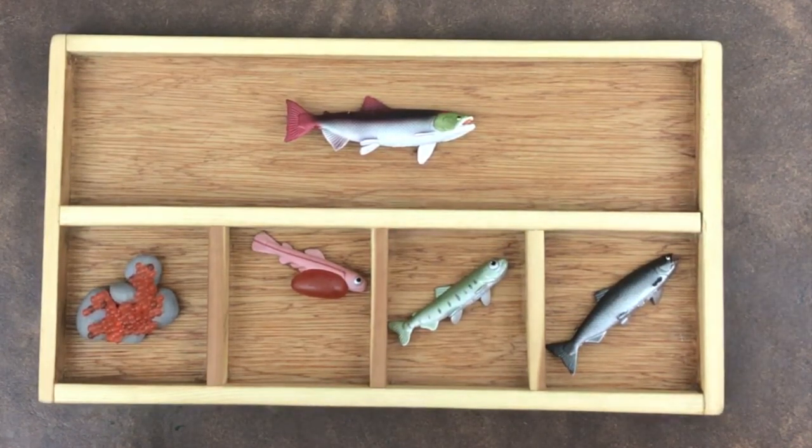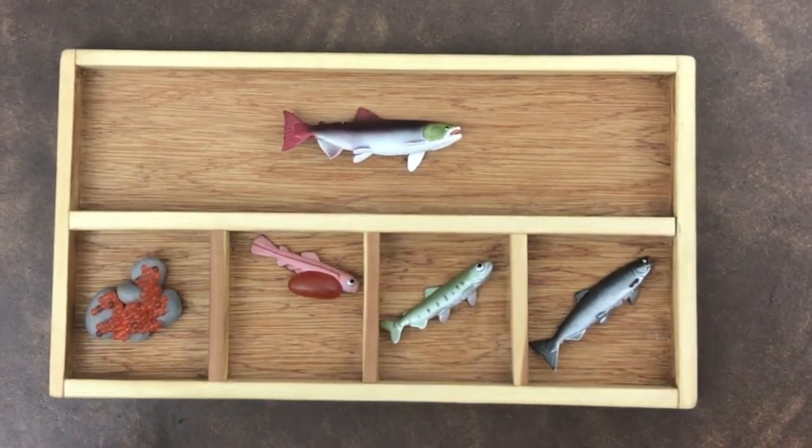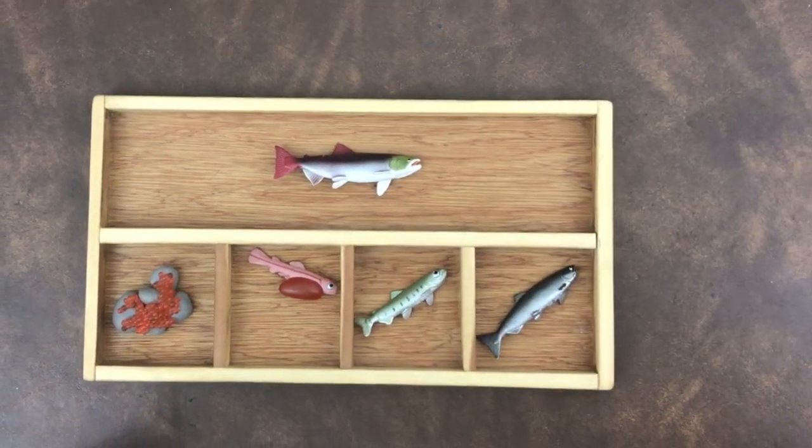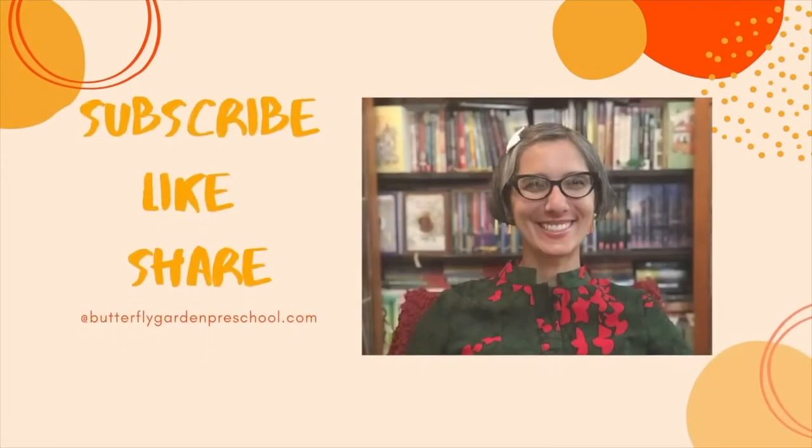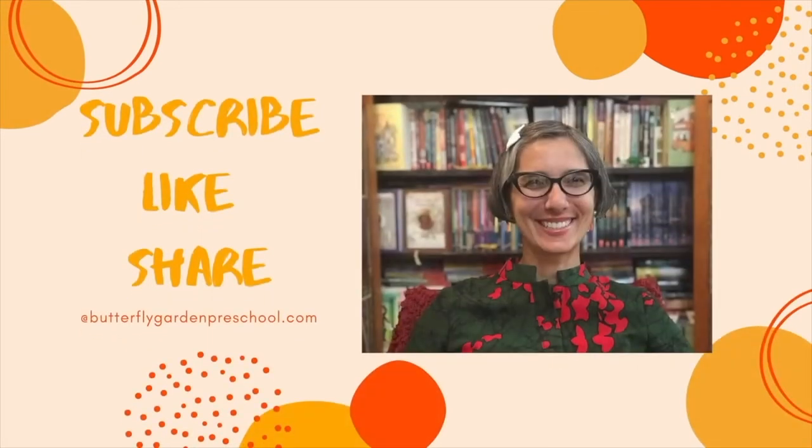Thank you for joining me today for our lesson on the salmon life cycle. I hope you learned a lot, and please, if you enjoyed this video, don't forget to hit the like button and subscribe so you never miss another lesson.